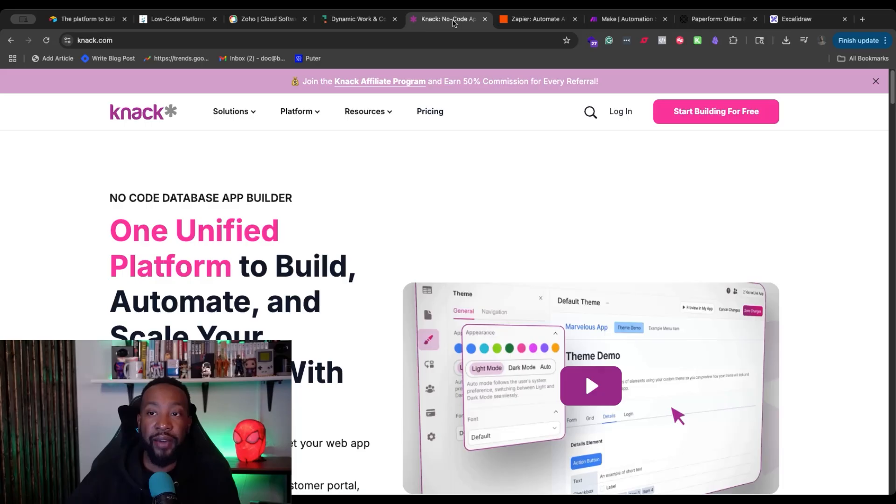And then we also have Knack. This is a one unified platform to build, automate, and scale your operations with no code. You can also be very granular when looking at different permissions — and really based on what you're trying to do for your business, you're going to be able to create the exact workflow or operations needed.